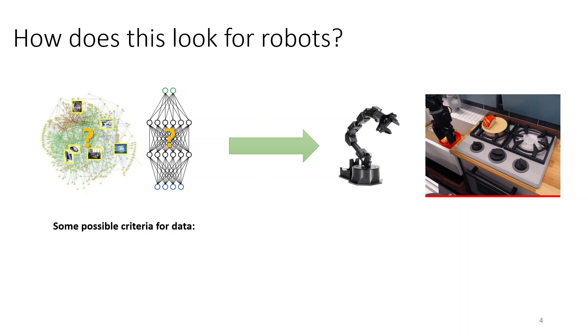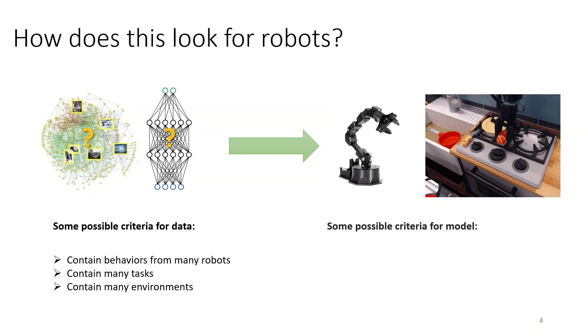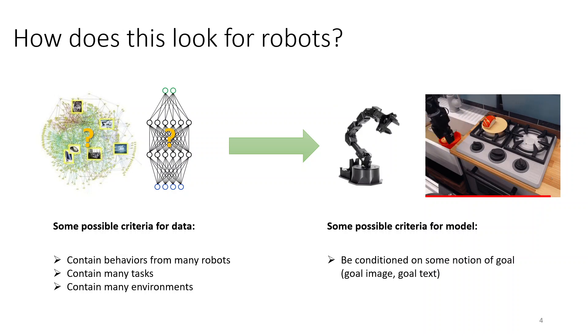Some possible criteria we could imagine: the data should contain behaviors from many different robots, because it's pretty unlikely that I'm going to have exactly the same kind of robot as in the dataset. It should contain many different tasks, because I probably want my robot to do something new. And it probably should contain many different environments, because it's very unlikely that the setup in which my robot will be operating is going to be exactly the same as the setup seen in the data. The model needs to be conditioned on some notion of a goal, like a goal image or a goal text, so that it's easy for me to quickly adapt it to a new behavior.